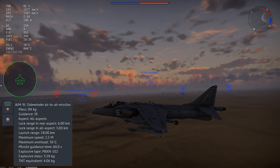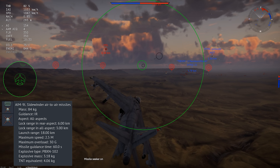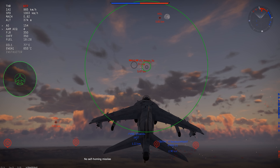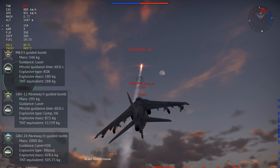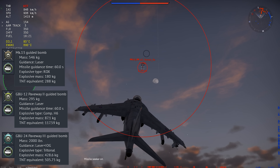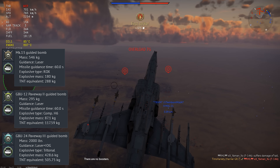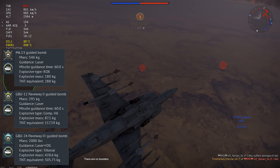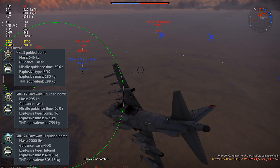The FLIR works kind of like having a built-in targeting pod, even without any guided air-to-ground weapons. You can switch views into it, zoom around, and toggle the thermals. This can be useful in night battles or if you're trying to spot something on the ground hidden in trees. If you take the external targeting pod, it basically replaces this and can designate targets for your air-to-ground weapons.